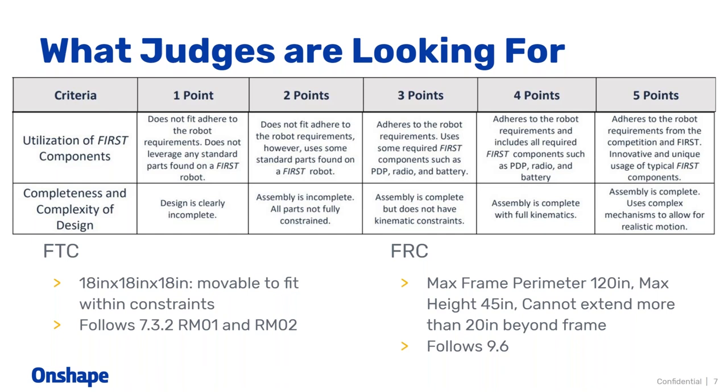Another thing to clarify is the completeness and complexity of design. While we're looking at your design in CAD, if we see missing components, things that aren't fully constrained, and you just haven't really made an assembly, that's one point. Whereas you get five points if every single possible component you could possibly need is in that assembly, and you're using complex mechanisms like gears or rack and pinion — some of these more complex mechanisms to show the motion and fully have a CAD model of what you would build and how it would interact with kinematics in real life.